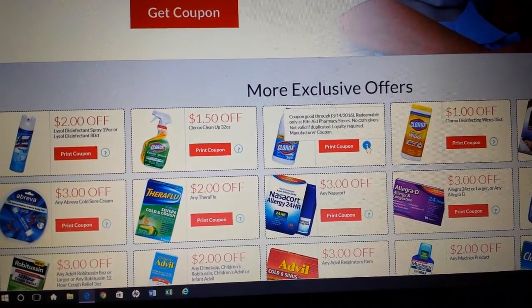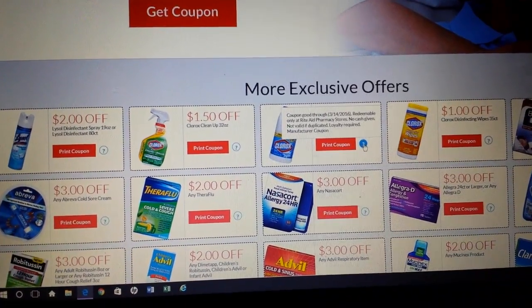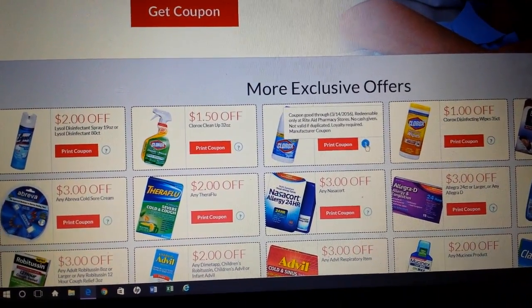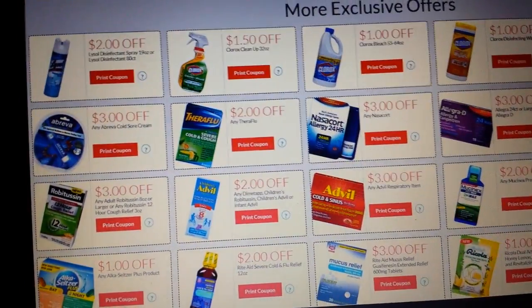But if you print the coupons today, they'll expire two weeks from today. So you don't want to just print out a bunch of them unless you have a use for them, because they're just going to expire.